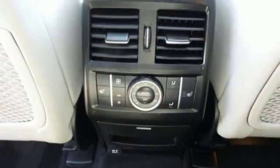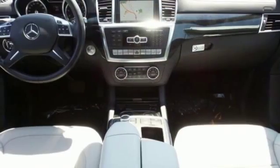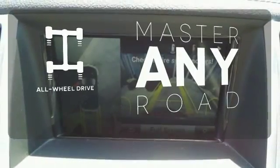A smooth, controlled ride is aided by a seven-speed automatic transmission, four-wheel independent suspension, and 4MATIC all-wheel drive. Control the road with all-wheel drive.